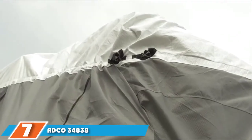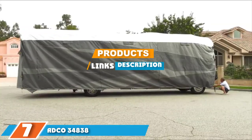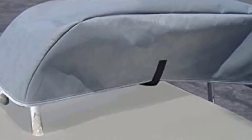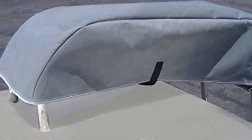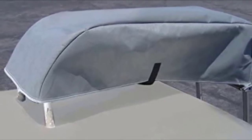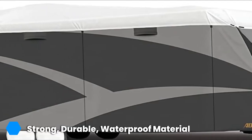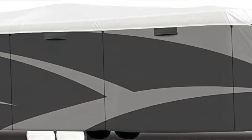At the 7th position of our list, we have the ADCO 34838 Designer Series Travel Trailer Cover. We have another returning manufacturer here with the second ADCO RV cover to make the list. Just as we saw with the product from Classic Accessories, this is an upgrade on the previous ADCO we looked at. Construction here is of Tyvek, a modern and extremely tough polyester-like substance, that gives a level of protection similar, but not quite, to the same level as we saw with the truly premium product above.